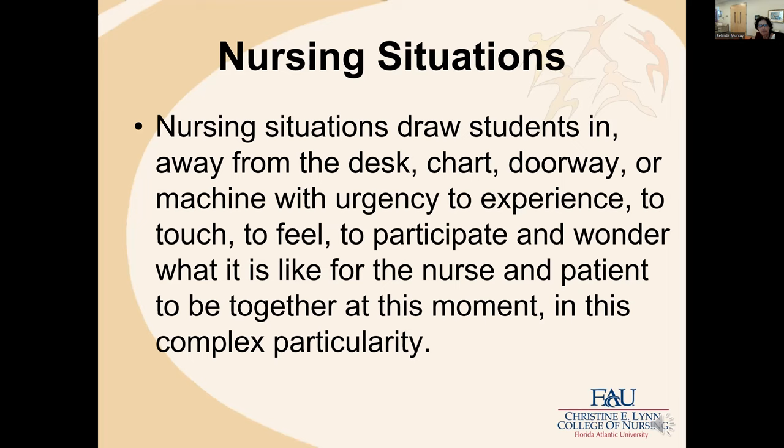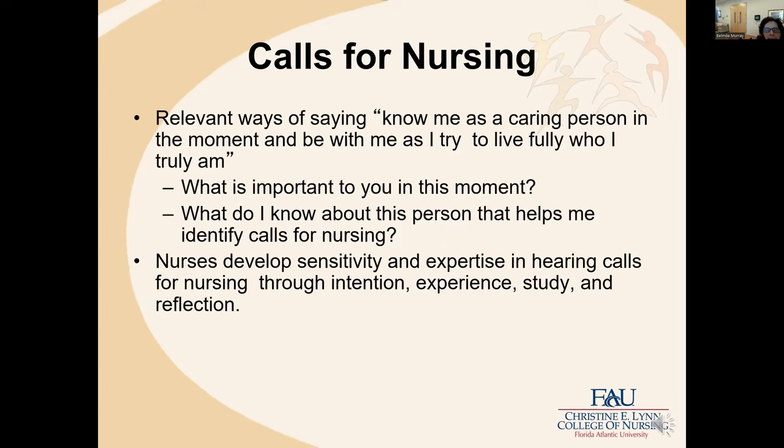Nursing situations draw students in away from the desk, the chart, the doorway, or machine with urgency to experience, to touch, to feel, to participate, and wonder what it is like for the nurse and the patient to be together at this moment in this complex particularity. I had a conversation with graduating seniors this semester — we were talking about co-creating healing environments within the nursing relationship. They are concerned about how to maintain this perspective when they go into practice, because they're being pulled from so many different directions.